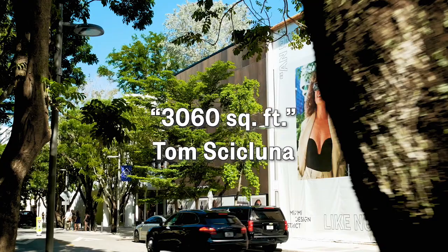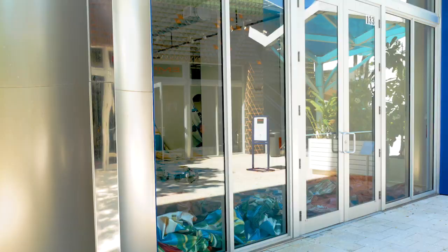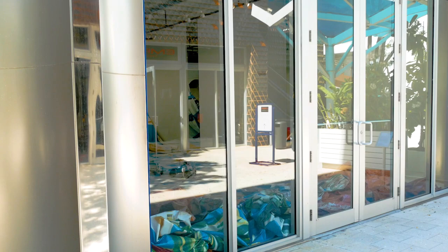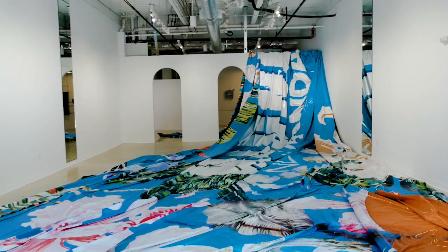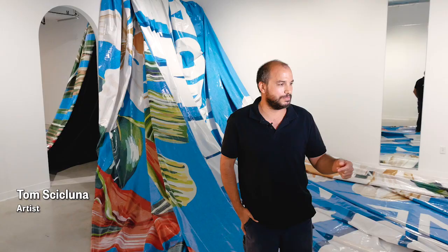As you come into the design district you have these billboards that cover the facades of buildings. Lots of images are generated here. I'm really interested in the idea of the image and what happens when the image becomes material, like physically present.